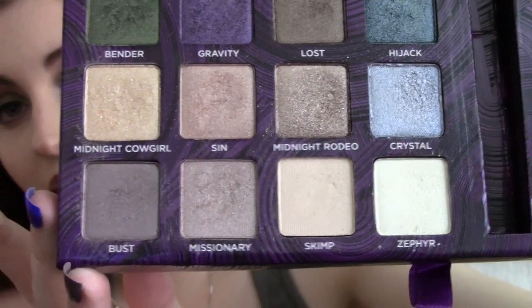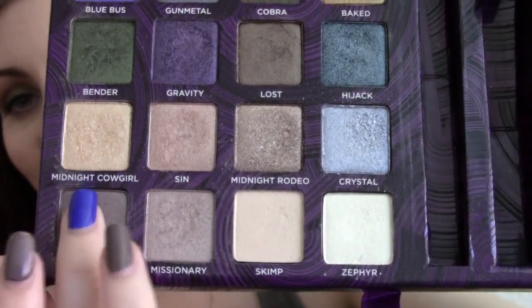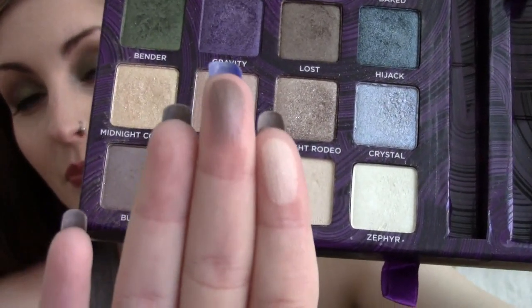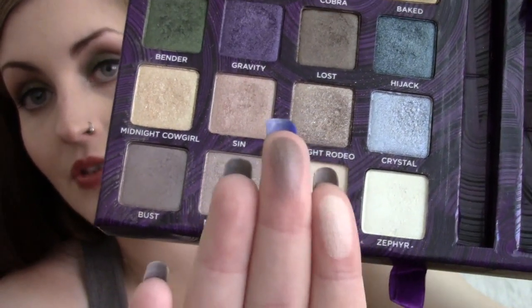Another one that I absolutely love from this palette, and is a firm favourite of mine, is Bust. It's this beautiful, kind of taupe-y colour with a nice violet undertone to it. So it's like a mink colour, and I absolutely love Bust. So those two definitely are favourites, absolutely.